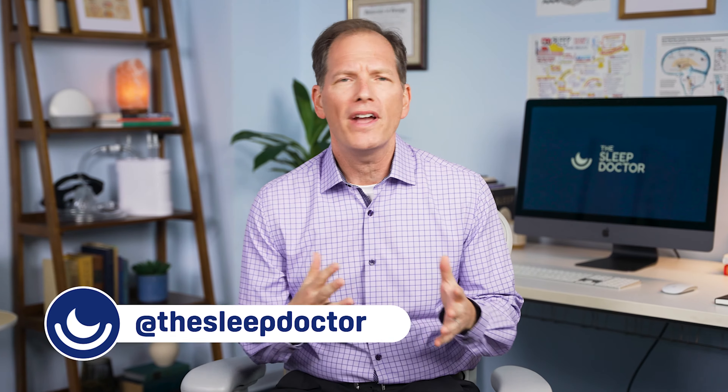Hey everyone, Dr. Michael Bruce, The Sleep Doctor here. One of the questions I've been getting more recently is: what is a weighted blanket and how can I use it in my entire sleep routine?